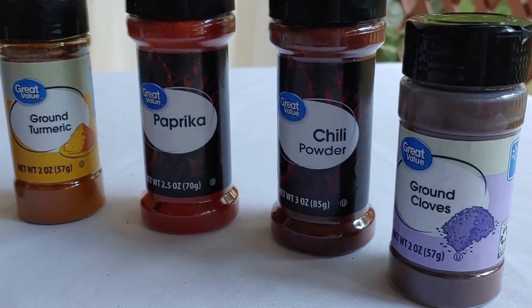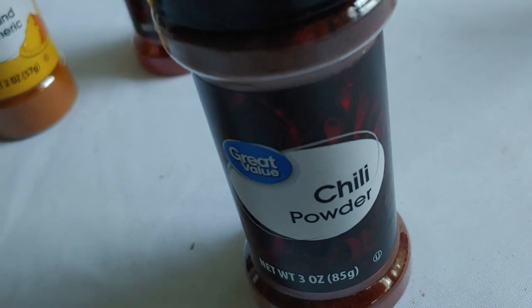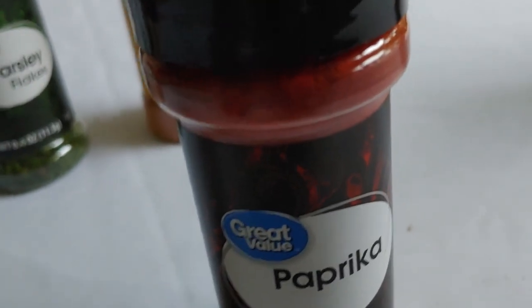Then there's chili powder, best known for adding zing to a pot of chili. You can use it for other things but that's one of the main uses. Then paprika — had to practice saying that a couple times. This spice is actually related to chili powder but calmer and not so much zing.